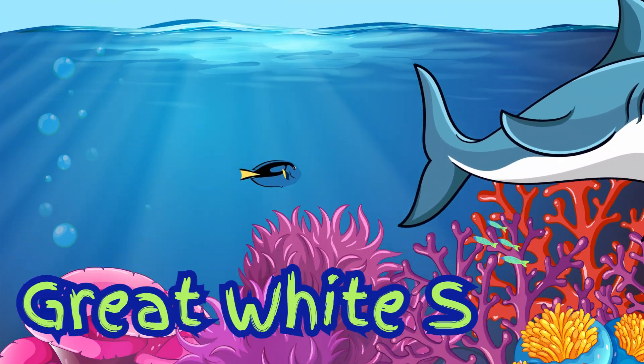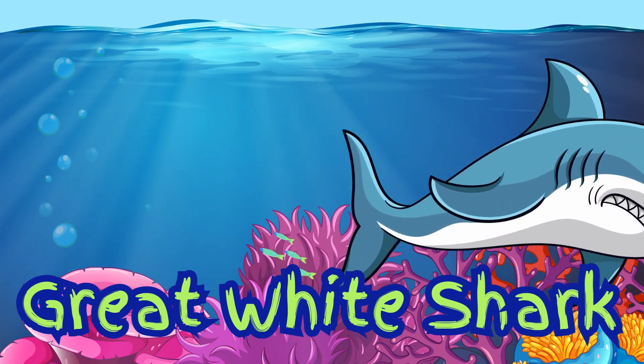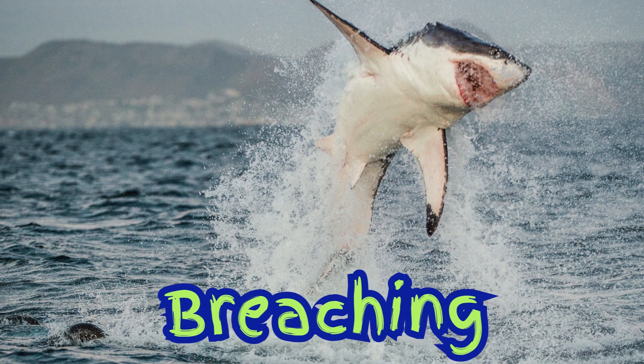This is a great white shark. It is one of the biggest and fastest sharks in the ocean. Great whites can jump out of the water to catch their food. Wow, that's called breaching. They do it when they hunt.